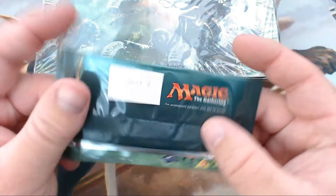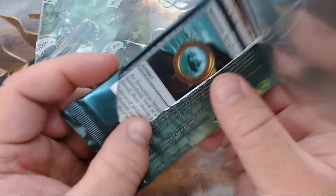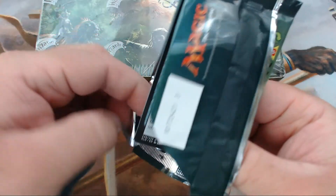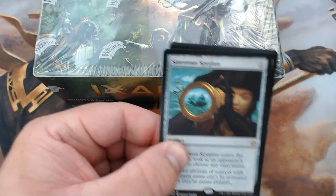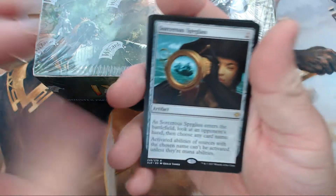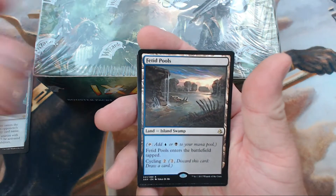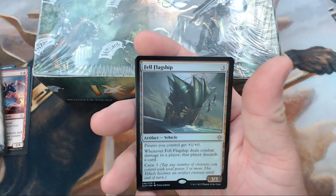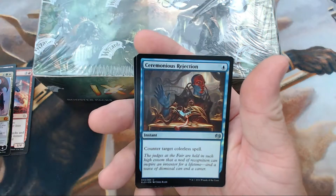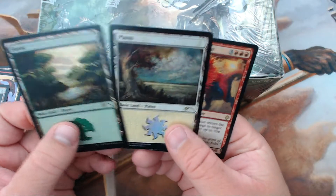First off, we've got the new buy-a-box packs they're doing, so we're going to crack this open and see what kind of good stuff we got. I kind of like what they're doing here — I think it's a step into what they're going to start doing. We have a Sorcerer's Spyglass, Fetid Pools, Wildfire Eternal, and a Jace Unraveler of Secrets.